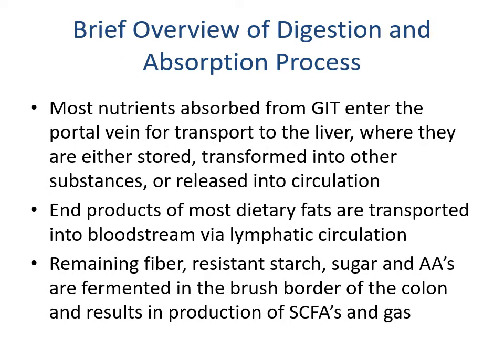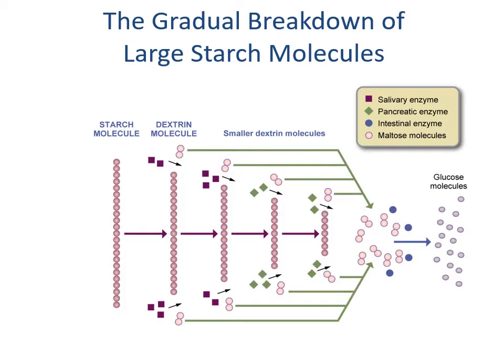Most nutrients absorbed from the GI tract enter the portal vein for transport to the liver, where they are either stored, transformed into other substances, or released into circulation. The end products of most dietary fats are transported into the bloodstream via lymphatic circulation — each villus has a lacteal that serves as drainage into this system. The remaining fiber, resistant starch, sugar, and amino acids are fermented in the brush border of the colon, resulting in the production of short-chain fatty acids and gas. Starch is broken down from starch to dextrin to smaller dextrins to glucose molecules.